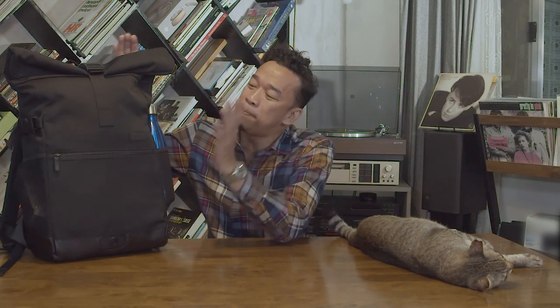So the other day, Crumpler Philippines sent me a ton of bags to try out, test, and some of them to review. And this is what I picked. This is the Creator's Road Mentor Backpack. Once again, this is the Creator's Road Mentor Backpack.